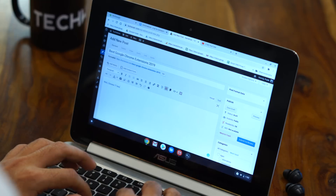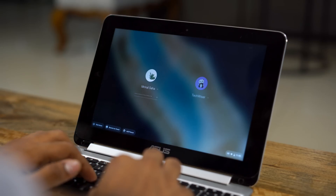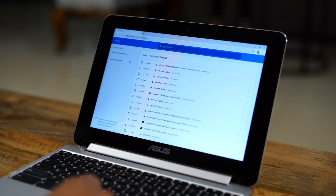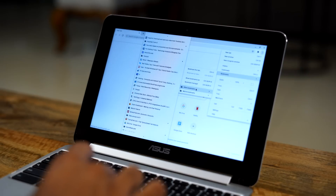Most of my work happens on the internet — like reading articles on Feedly, editing blogs on WordPress, writing scripts on Google Docs, and watching YouTube videos for work. Yes, for work. This Chromebook comes with Chrome OS, which is basically a Chrome browser. So I can just log into my Google account and I have access to all my history, bookmarks, passwords, extensions — everything is ready to set up.